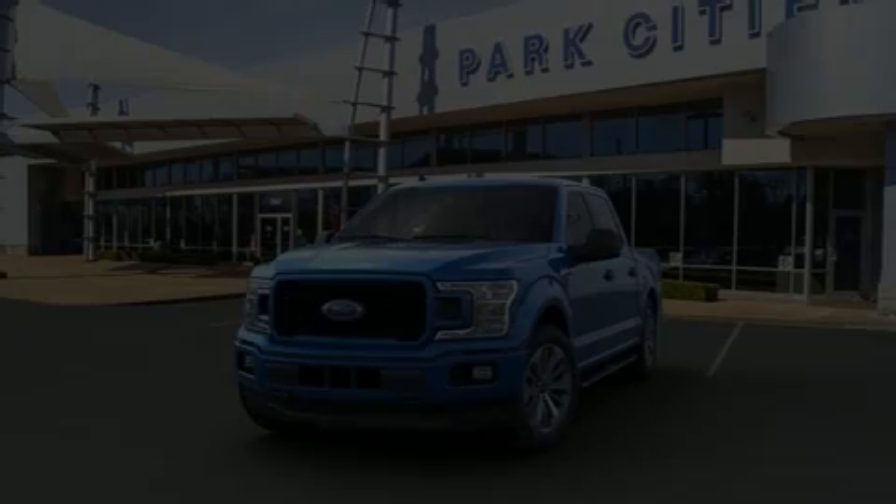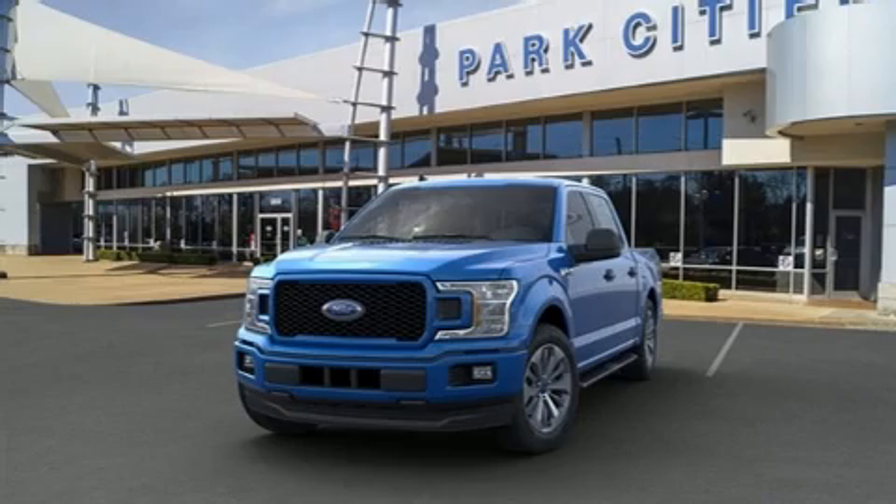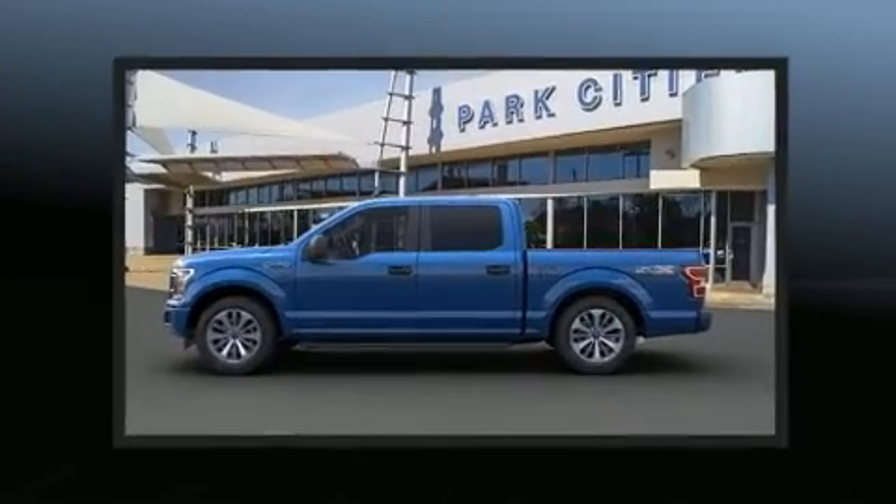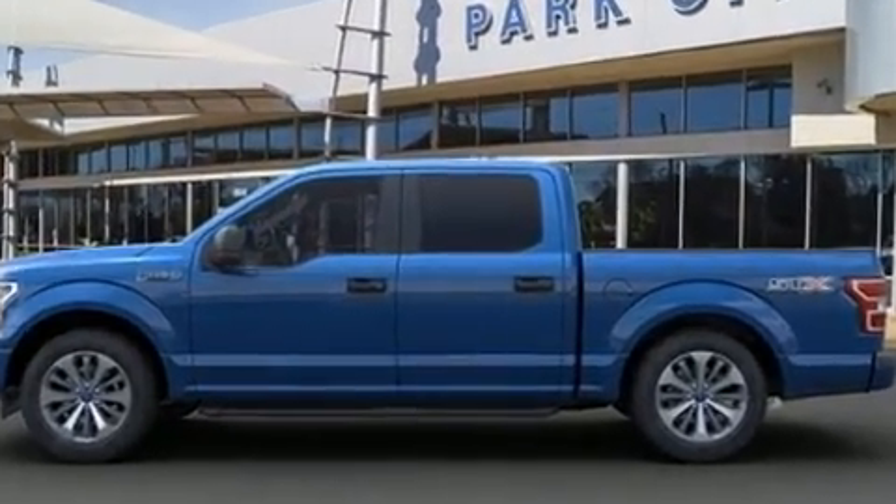Discerning drivers will appreciate the 2020 Ford F-150. With fewer than 3,000 miles on the odometer, this truck is a leading example of refined versatility in the full-size pickup segment.